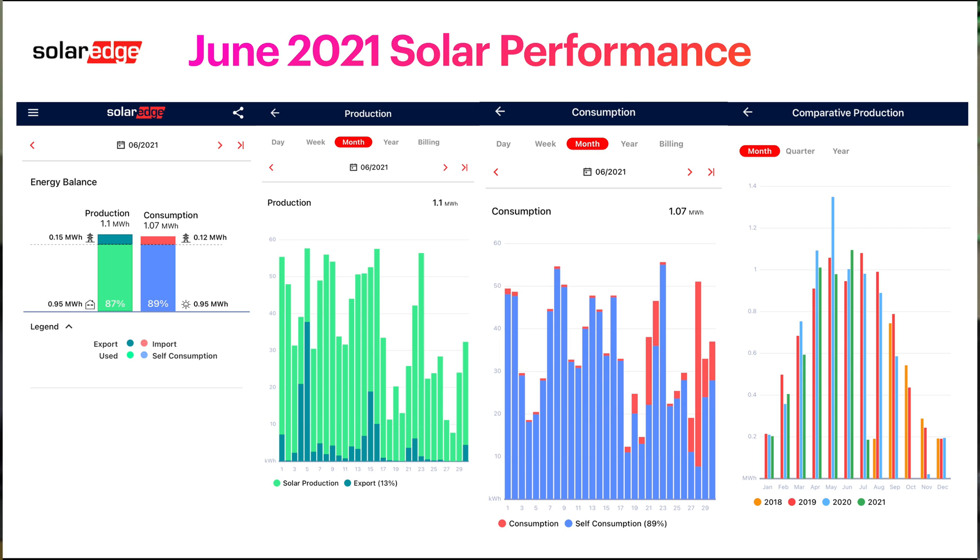Comparing to previous years, June 2021 actually wasn't too bad — it actually performed better than previous years and was my best June on record so far. If you're watching this because you're thinking about getting solar in the UK but aren't sure if it makes sense given the weather, I still think it makes a lot of sense and I wish I'd got solar earlier. It's a trade-off in terms of whether you can afford to invest in something like this, because it's not cheap, even though it continues to get cheaper.